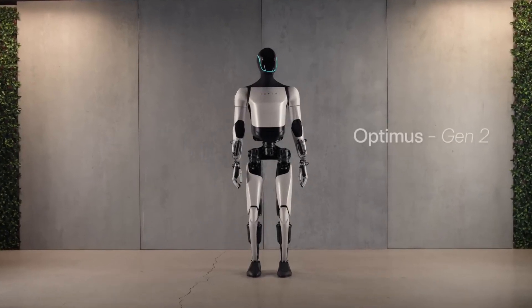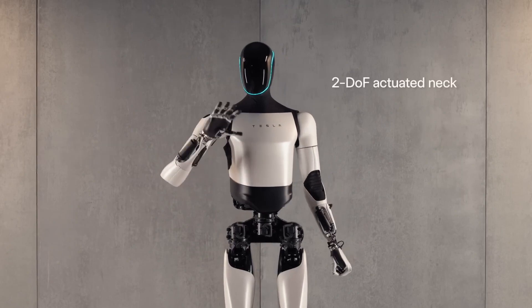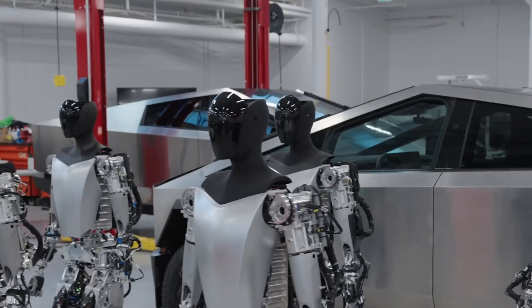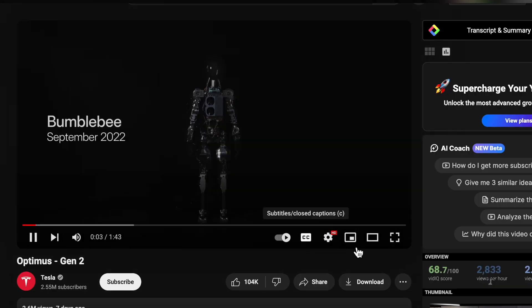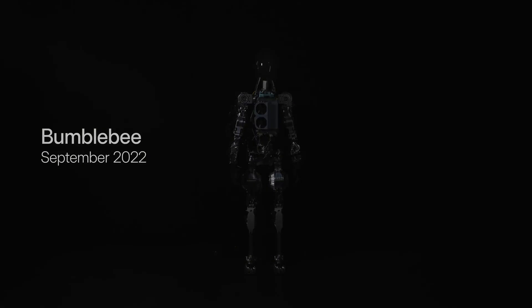Tesla just released the Optimus Generation 2, its next generation humanoid robot, considered to be truly the future of AI. If you're a Tesla fan, this is something you don't want to miss, especially in the world of robotics. We're going to take a look at this Tesla Optimus trailer, and I want you to watch very closely, because I'm going to show you interesting facts about it that you may not actually know.